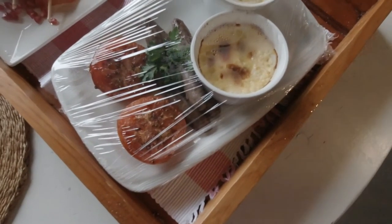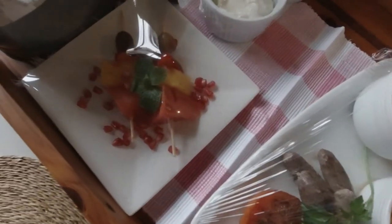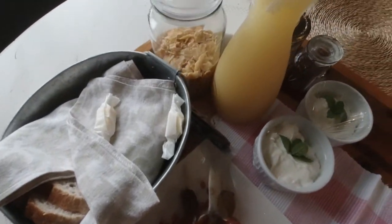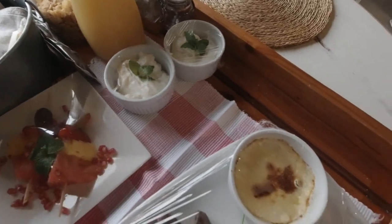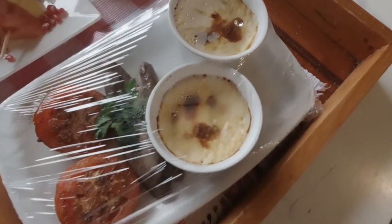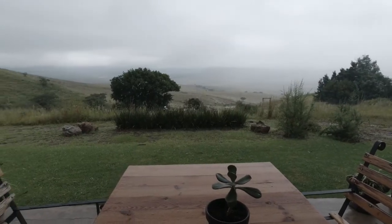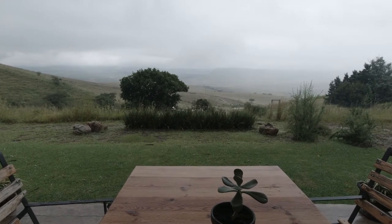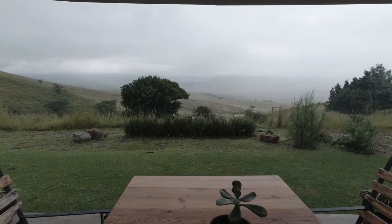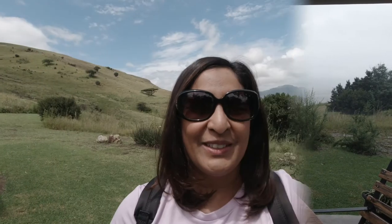This is our breakfast delivered to our cottage this morning. We got some eggs, fruit skewers, some toast, juice, cereal and some milk — a really lovely breakfast for two. Our first morning here, it was covered in fog and you couldn't see a thing. At least now you can see a few meters ahead of us, but it's so peaceful. The weather cleared and we decided to take a hike.